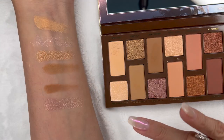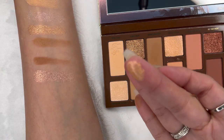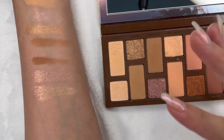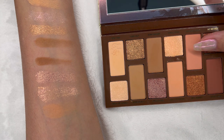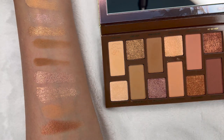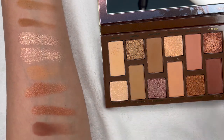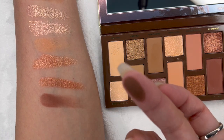Then we have Shell Yeah, which is shimmery or metallic. Moving on, Butter Pecan is a matte color. I did notice I skipped two colors: Golden Hour, which is matte, and Hey Honey. Now we have So So Hot — I swatched that one twice — it's a metallic color.